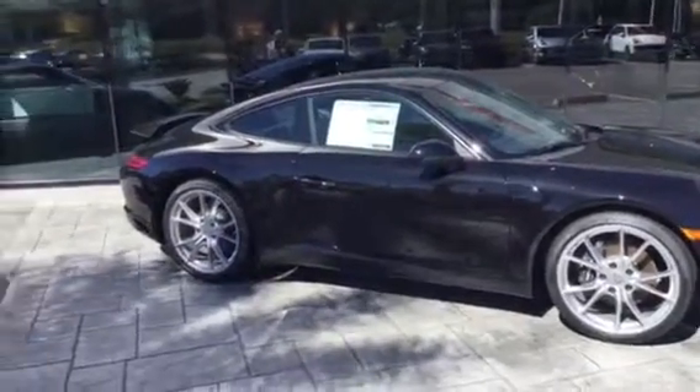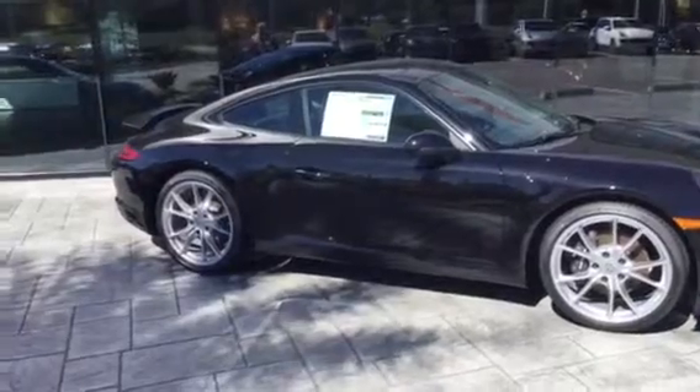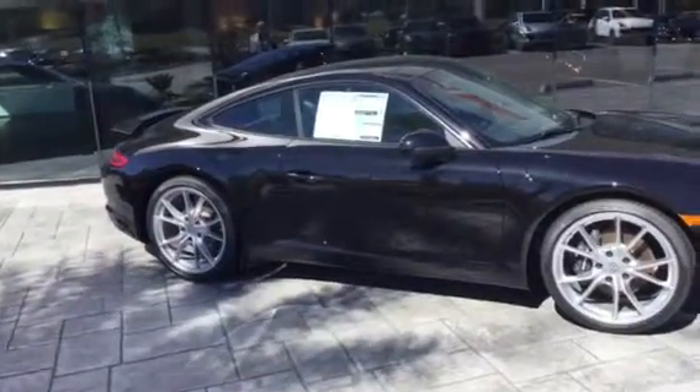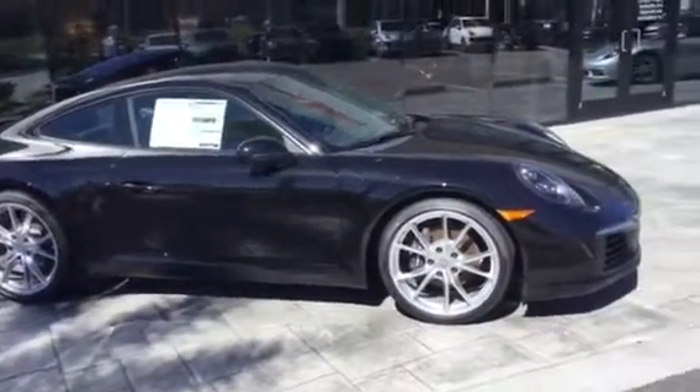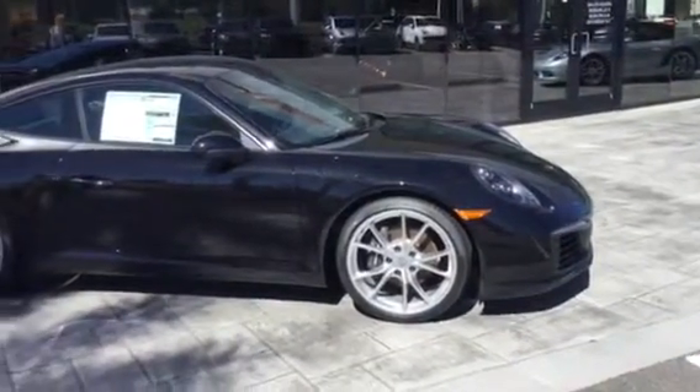Hey John, this is Scott Prince with Porsche Vocala. Just wanted to do a real quick introduction video. Looking at the black 911 here — it's a 2017. You're probably familiar with them, but they actually changed the 17s. They went to a twin turbo design engine.